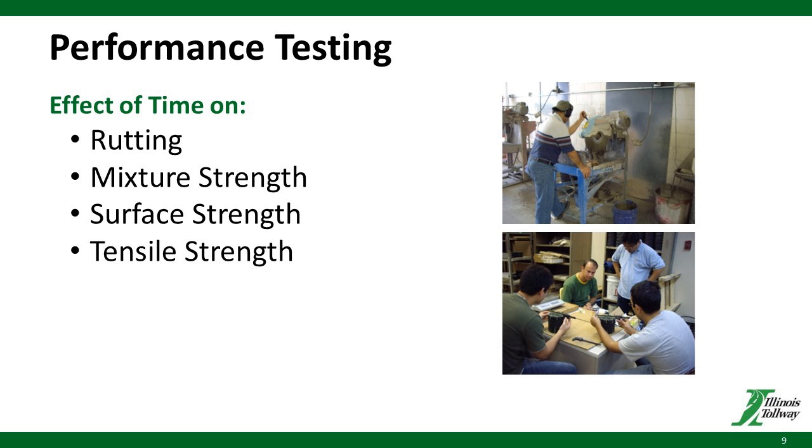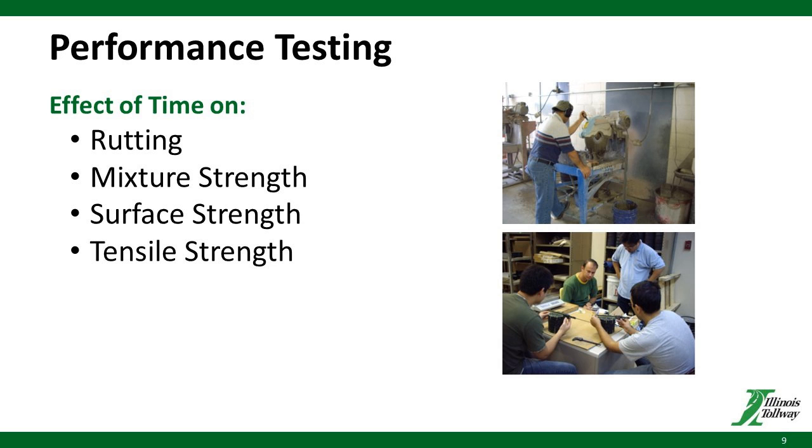The actual testing and evaluation we did on these mixes included rutting potential, evaluated with the Amberg wheel tracker test and the flow number test procedures. Mix strengths were evaluated through the complex modulus test. Surface strength through in-situ lightweight falling weight deflectometer or FWD tests. Indirect tensile tests were used to measure the mix's resistance to creep and cracking. The semi-circular bend or SCB tests were used to measure crack resistance at intermediate temperatures. This diagram shows the timing of all tests done on the specimens, varying from three hours to as much as 12 weeks in age.